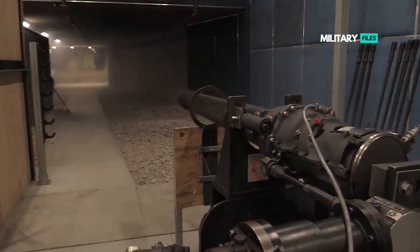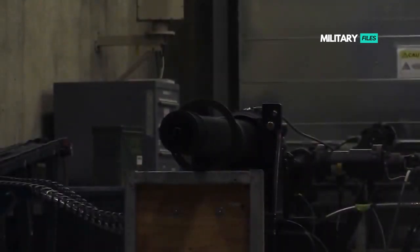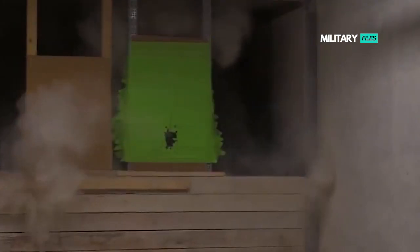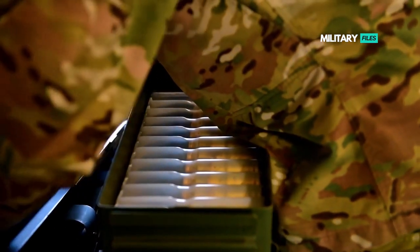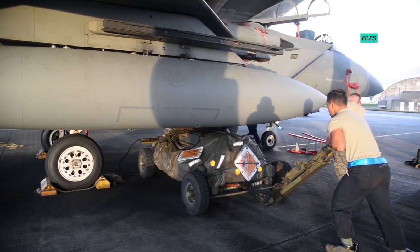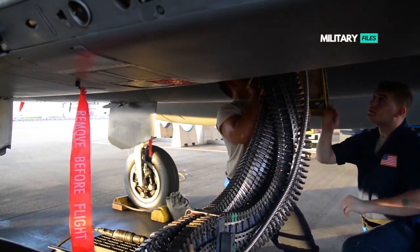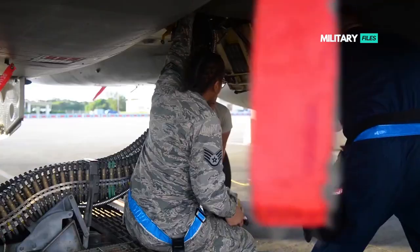So unless an army is going to charge down an alley, the defensive capabilities of the Metal Storm gun seem limited. This is made worse by the fact that it is also extremely heavy, requires plenty of prep time to set up effectively for a single use, and firing even a fraction of the ammunition is expensive and much of it could go to waste. However, the company's designers had other ideas, and this included a scaled-up 40-millimeter grenade launcher that utilizes a similar multi-barrel concept.